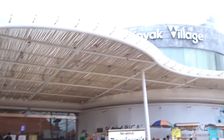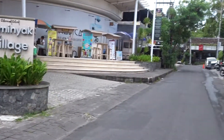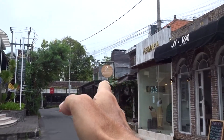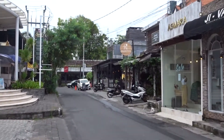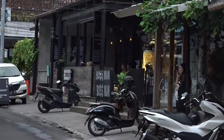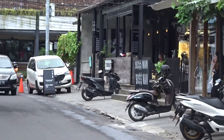Obviously you've got Seminyak Village over there. You've got Monsieur Spoon, a really famous coffee shop, and then the super popular Sisterfields cafe, which is right over there — and that's where everyone goes.